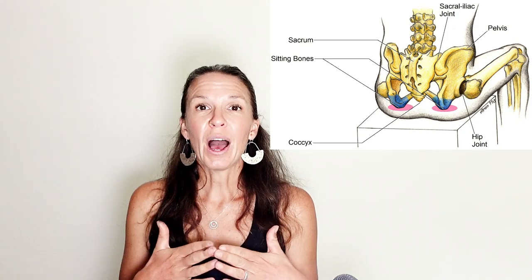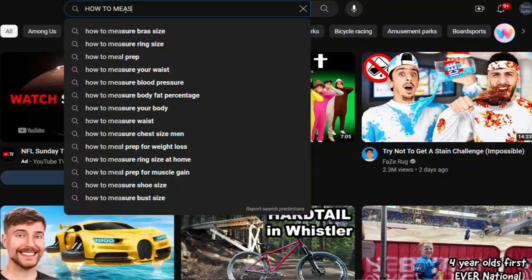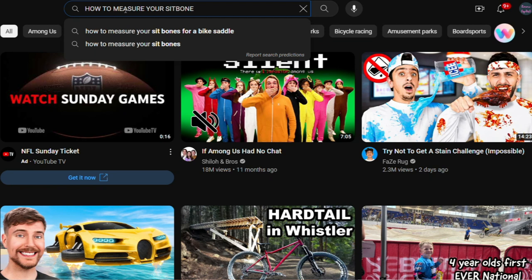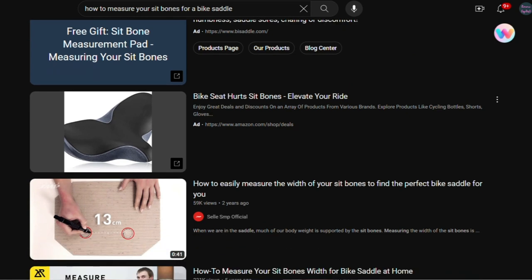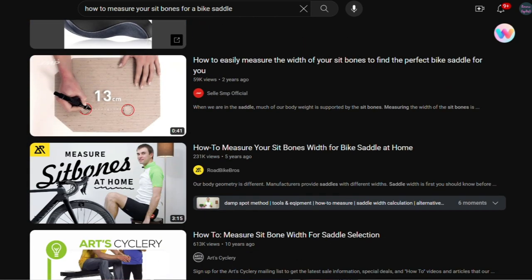The other thing to think about when choosing a women's specific saddle is your sit bone width. We all have different pelvic widths and you're going to be most comfortable on a saddle that's the right size and width for your body. There are multiple different ways to find out your sit bone width — you can do this at home. There are YouTube videos on how to measure sit bone width. You can sit on a piece of memory foam and measure, or put some tinfoil on a carpeted stair and sit on it and measure that width.